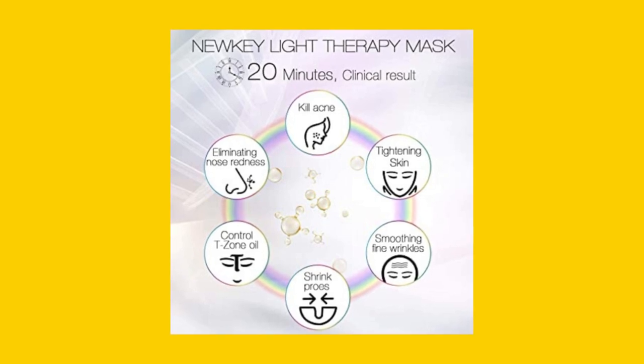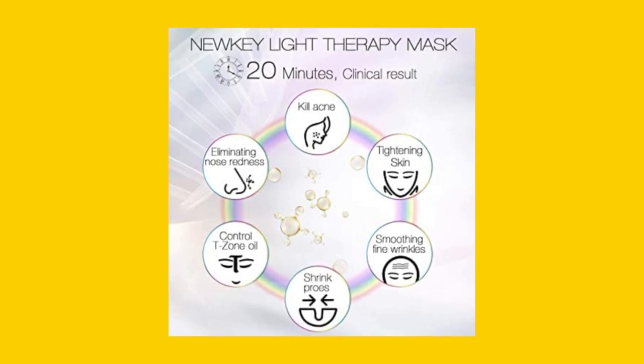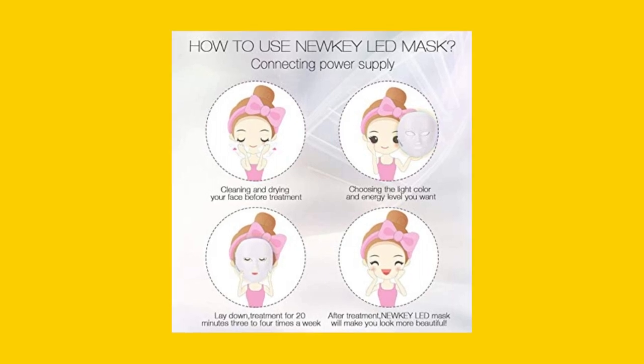The red light is for wrinkles and fine lines, the blue light helps with acne reduction, and the green light improves pigmentation.